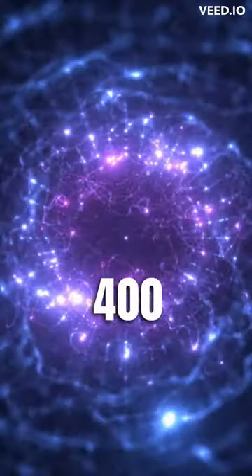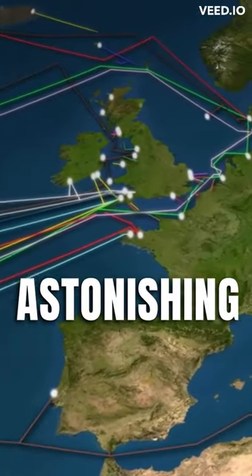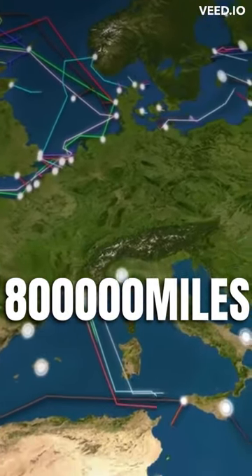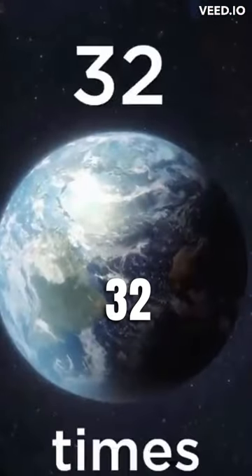Did you know that there are over 400 undersea cable lines in service, stretching an astonishing 1.3 million kilometers or 800,000 miles? To put it in perspective, that's enough cable to wrap around the world 32 times.